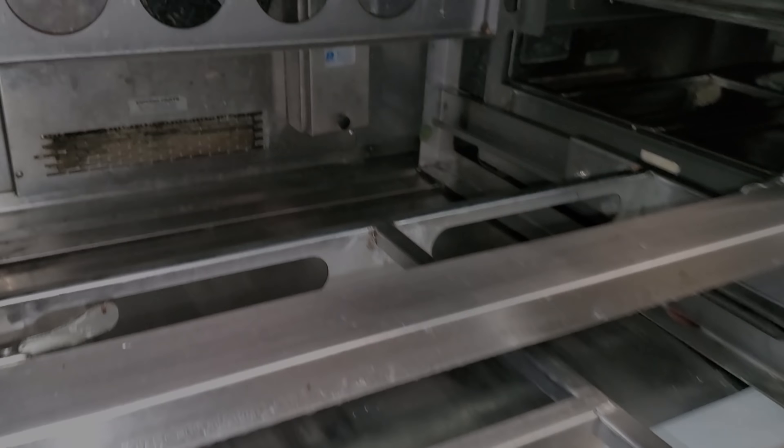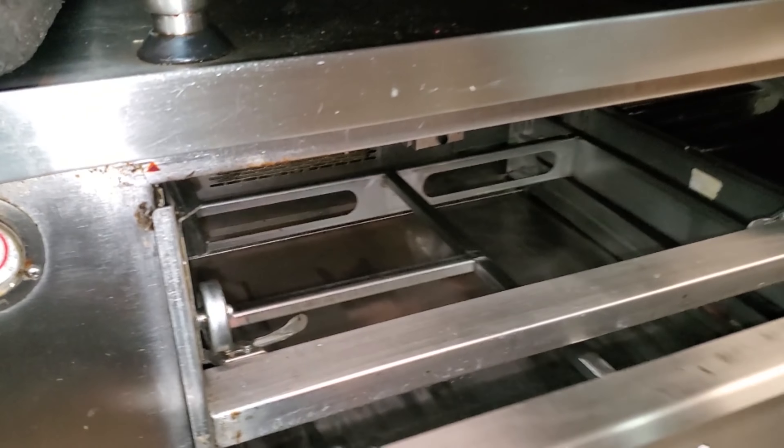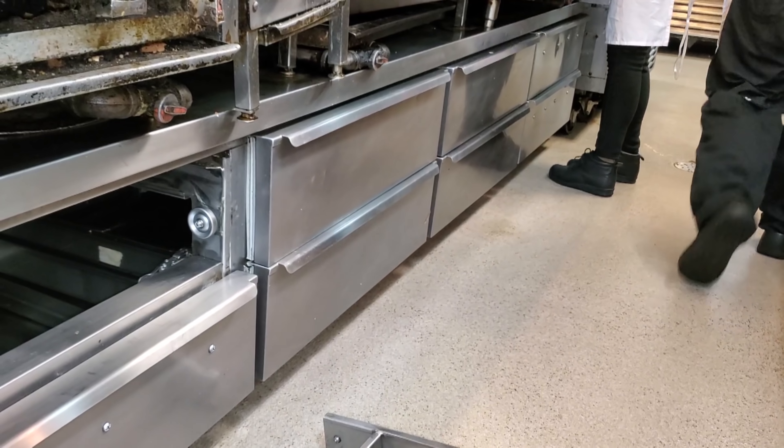Today's complaint is that the low boys are not working properly, but when I got here this morning they're at 35 degrees, at least on this thermostat, so we're going to go through and start diagnosing these and seeing what's going on.